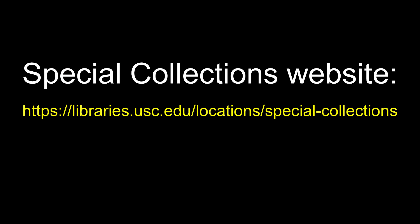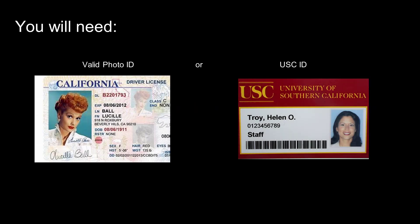No appointments are necessary, but please make sure to check the hours our reading room is open on our website, as hours may vary. When you arrive at the special collections reference desk, please let the staff person on duty know that you have materials on hold. You will need to provide your USC ID or a valid photo ID on your first visit. They will provide a locker key to you and ask you to store all personal items in the locker.